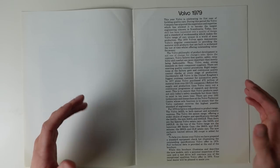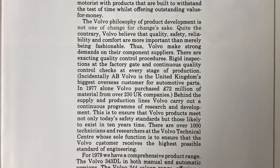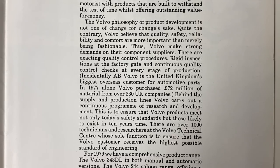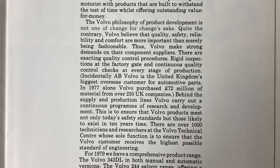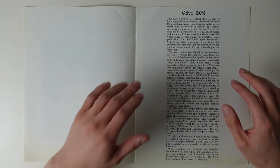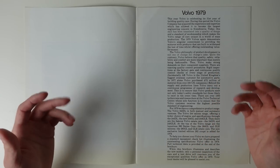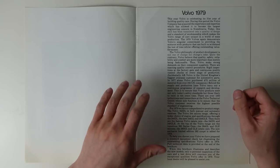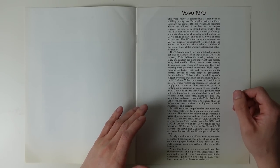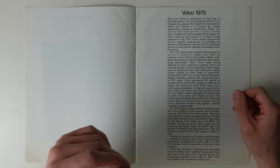That brings us very nicely into the second statement: the first in the second paragraph. The Volvo philosophy of product development is not one of change for change's sake. Quite the contrary — Volvo believed that quality, safety, reliability and comfort are more important than being fashionable. That is one hell of a statement, and one that would see shrieks of horror if uttered by a modern car manufacturer. But it's exactly why Volvo became such a powerful name in conservative, yet smart, dignified and dependable transport.